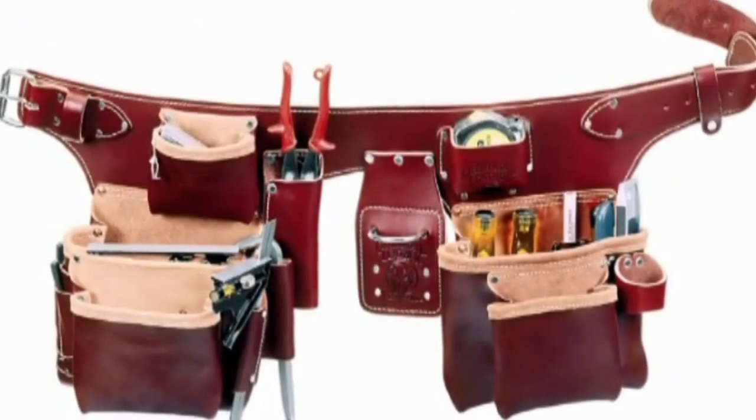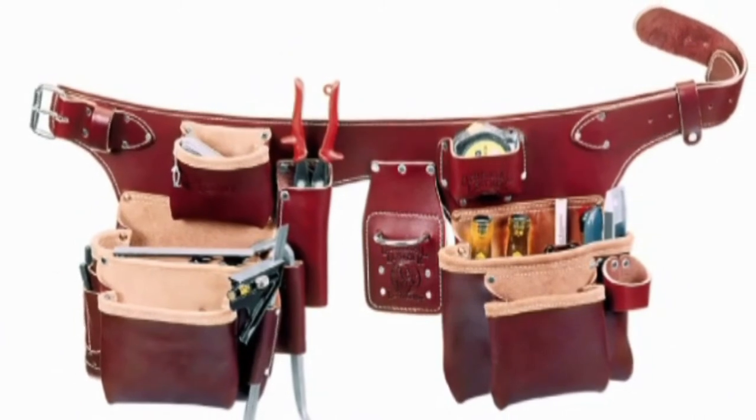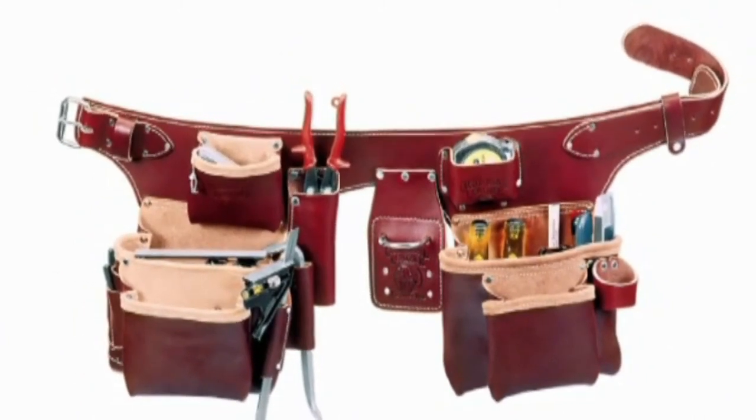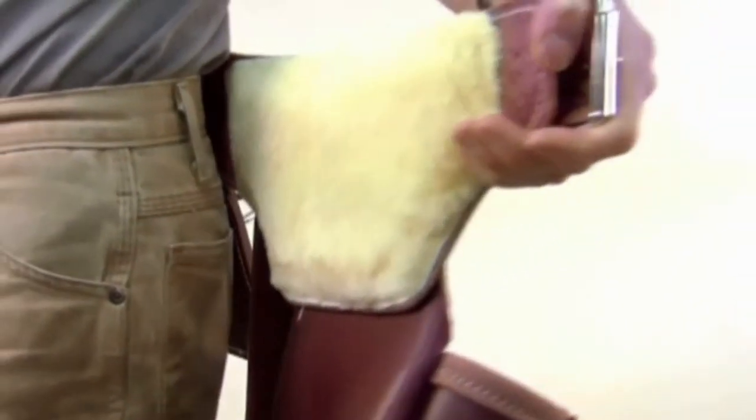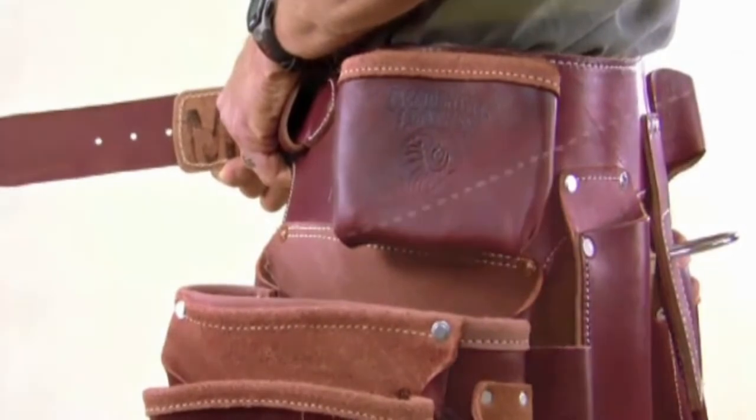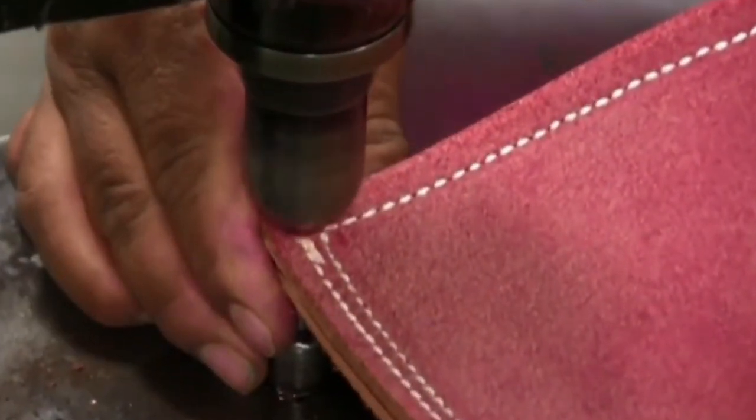One-piece belt-worn: this is the tool belt Occidental Leather was founded on — an all-leather, one-piece assembly. The Buscadero one-piece design forms to your body, distributing the load evenly, and maximum comfort is enhanced by the sheepskin lining. These, and all their products, are handcrafted for a lifetime of use.